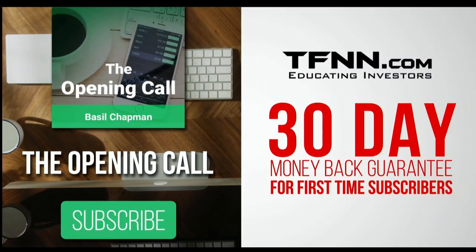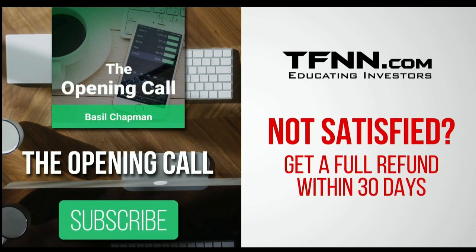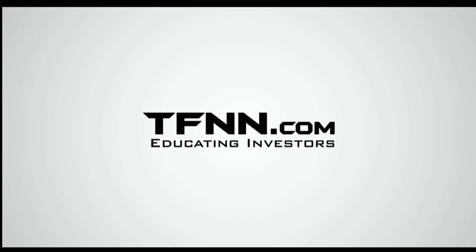First-time subscribers also get a 30-day money-back guarantee. If you're not satisfied, let us know and you'll get a full refund within 30 days of signing up. TFNN.com, educating investors.